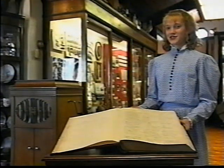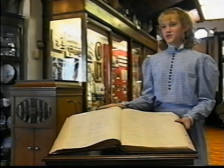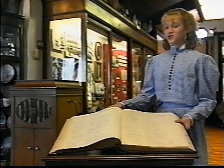In 1912, the old Settlers Club signed their names in this book. When you visit the museum, you can sign our guest register. And a hundred years from now, you will be a part of history.